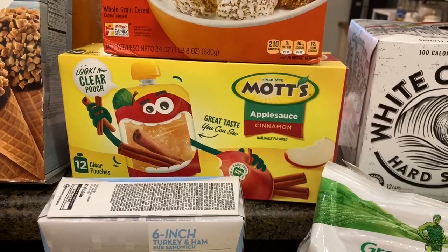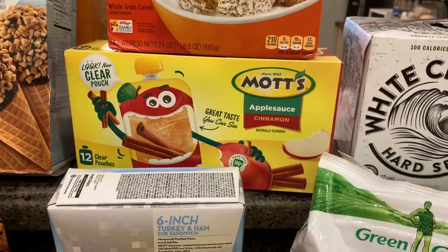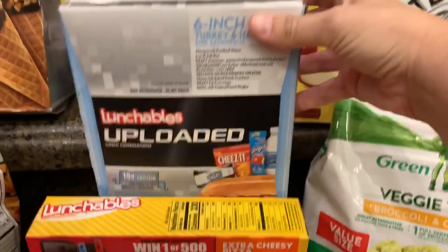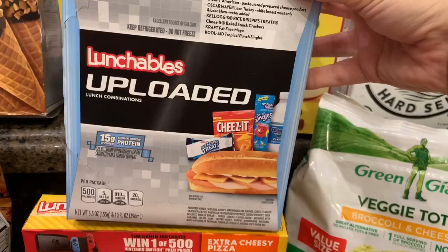Isabella wanted some Frosted Mini-Wheats, so I got the family size. Amelia hasn't been liking the cups of applesauce in her lunch — she doesn't mind eating it at home, but in her lunch she wants the little pouches. So I ended up getting another box of pouch applesauce. And this is for Isabella's lunch tomorrow — some sub Cheez-Its, a bottle of water with a little packet of Kool-Aid, and a Rice Krispie treat.